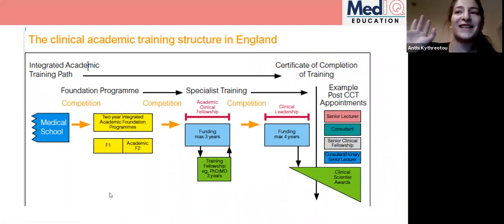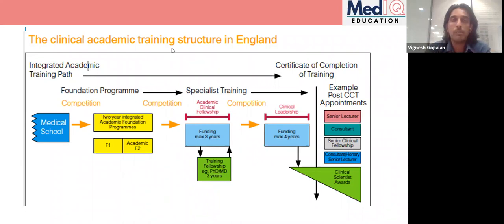Andy adds that he is seriously considering applying for an ACF next year, illustrating the variety of paths people take. Not everyone follows the formal academic training structure after an AFP — some do, some don't. When you start working you'll meet consultants who all took different routes to get where they are. There are so many ways to reach your goals, and you don't have to make that decision now.